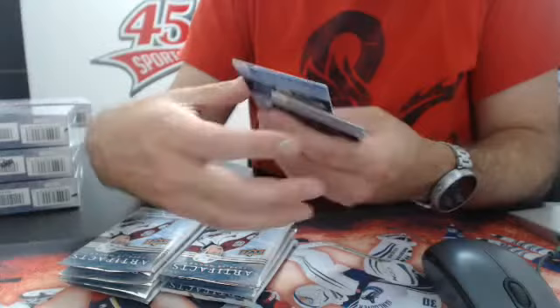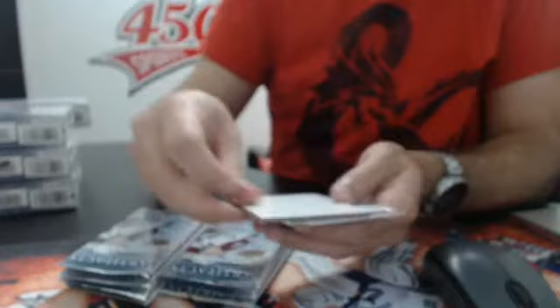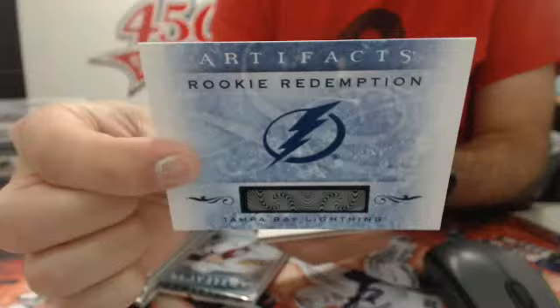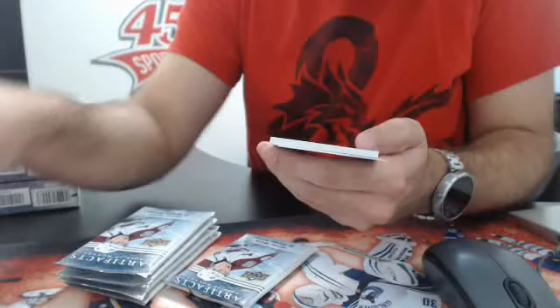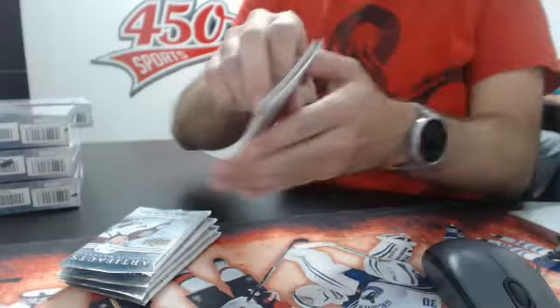Rookie for the Nashville Predators, 9.99, Colton Sissons. Next up — nice — we have a jersey and a stick, number 25, Washington Capitals of Alex Ovechkin. Jersey stick, number 25. And the Auto Facts goes to the Tampa Bay Lightning — JT Brown.